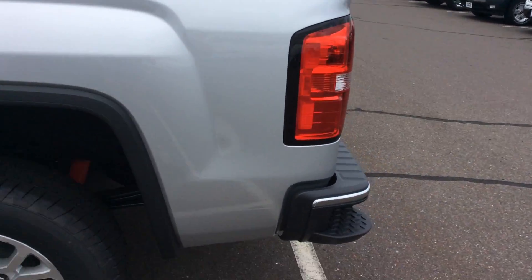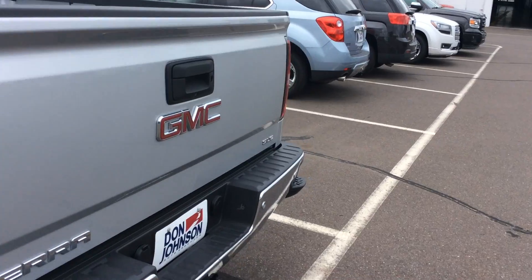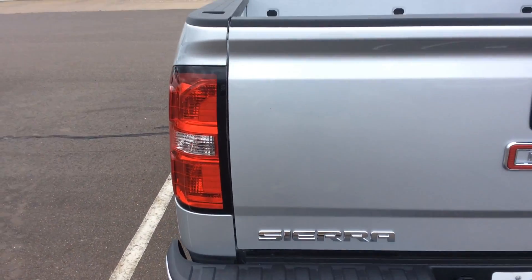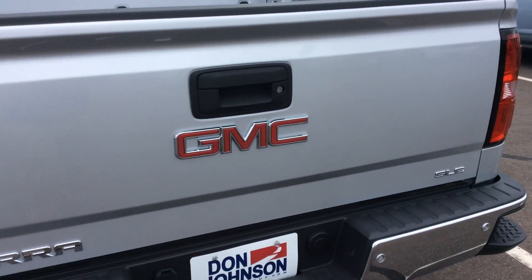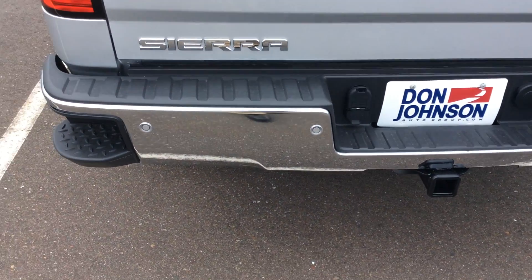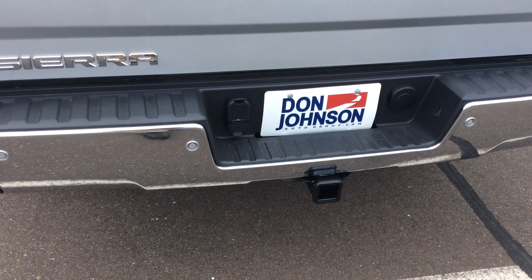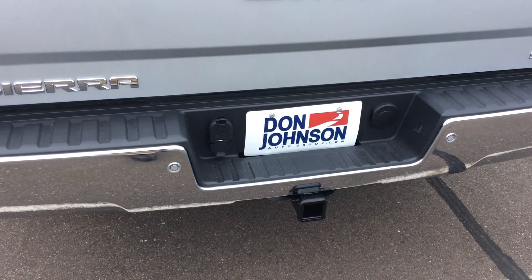Going right around to the back, I'll show you some neat features. This truck has remote start along with the assisted step up into the tailgate. It has backup park sensors, and you've got your tow package with your built-in 7 and 4 pin trailer light hookups.